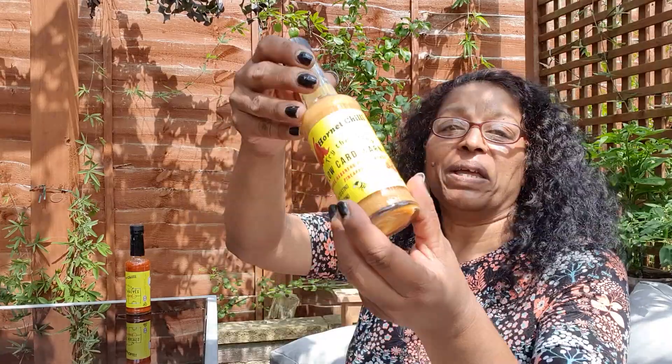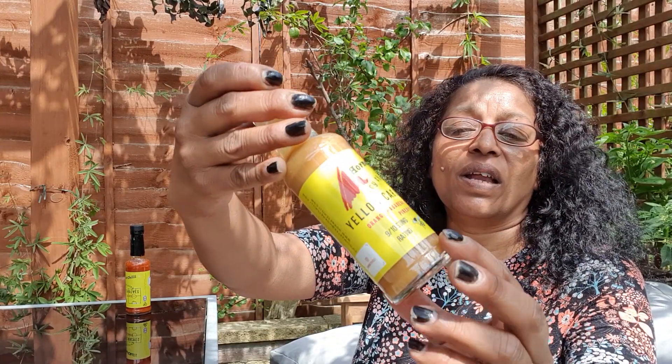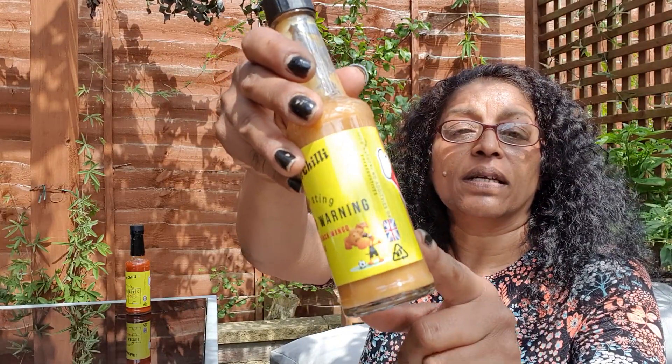Thank you very much to Bruce for sending this over to me. What I like is there's a little bee on the label — can you see the little bee for the sting rating? And then there's what I assume is a football mascot because I'm not into my football. Again, locally made — just down the road from me, not far away at all.